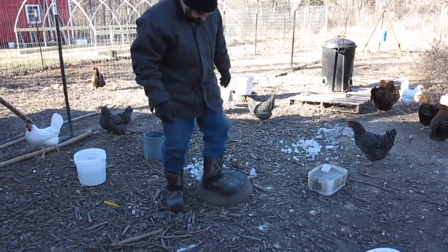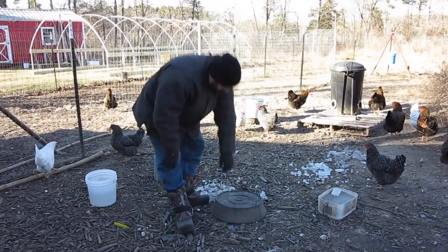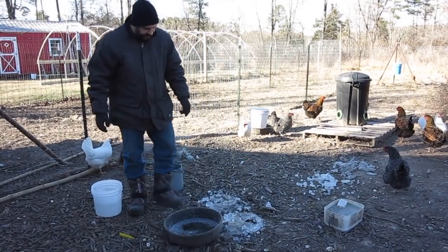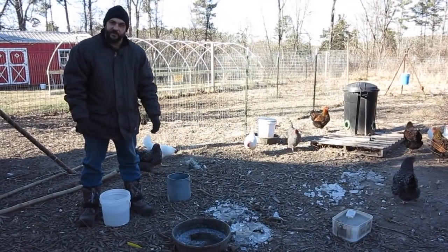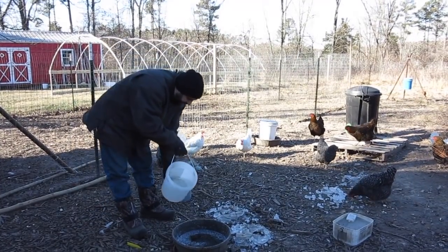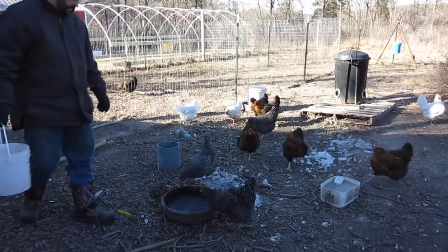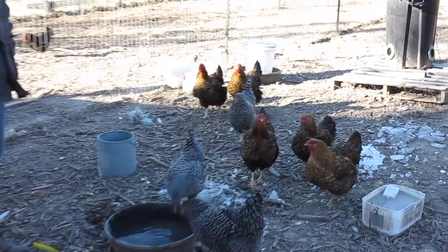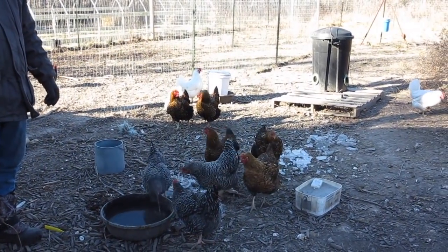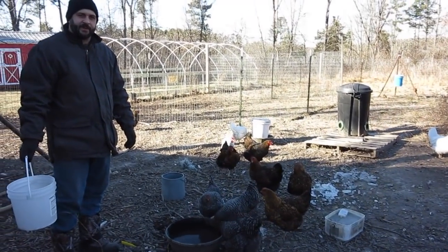They're easy to get the ice out of — flip them over, step on them a few times and the ice comes right out. I love those pans because you can really abuse them and they don't break, which is really nice. I'll just give them some nice warm water. They have plenty of food — we have that big automatic feeder that holds about 100 pounds of feed at a time. The main thing this time of year is just making sure they have access to water.